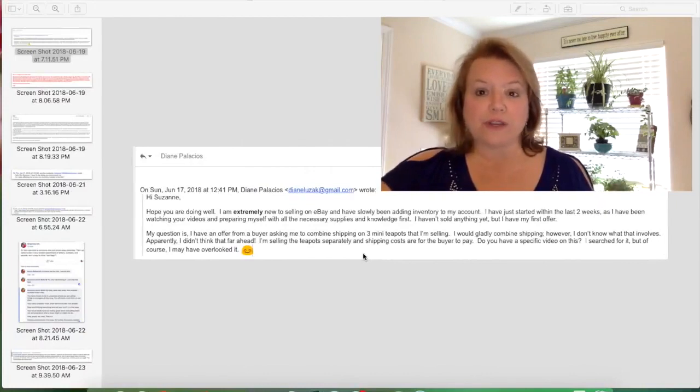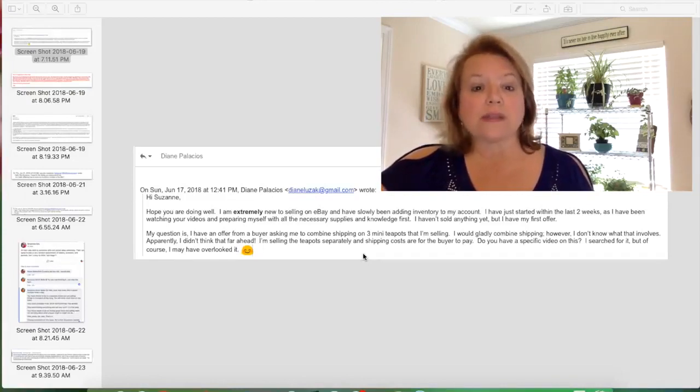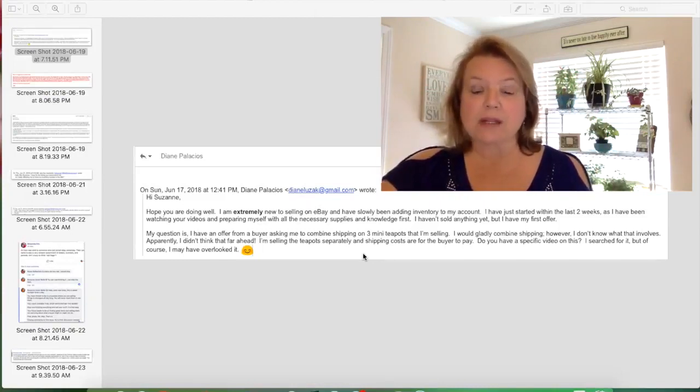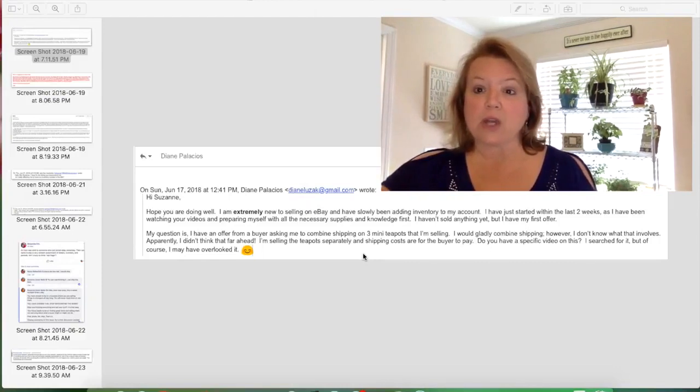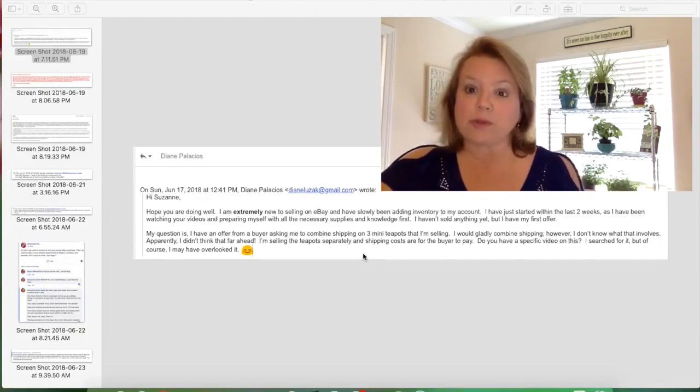Now that you know how to figure out the price for combined shipping if they ask, the next step is to think about whether you want to combine those items and put them all into one box. In Diane's case this was three mini teapots — they could be small or larger. Do you want to put those three things in the same box together? Depending on the size of those teapots, I would probably say no, unless they were little, because the more fragile it is, the more opportunities you have for a problem.